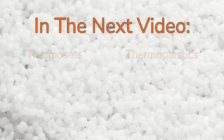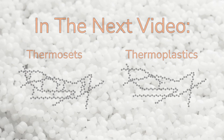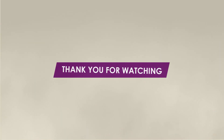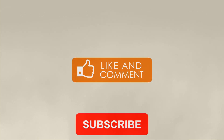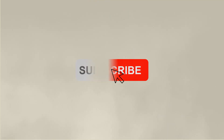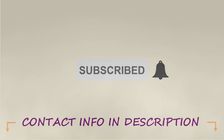In the next video, we'll discuss the differences between two categories of polymeric materials: thermosets and thermoplastics. Thank you for watching. If you enjoyed this video, please hit the like button and comment below with any questions or topics you'd like to see covered on the channel. Remember to subscribe so you don't miss out on any of our new content. If you have a specific problem you would like to discuss with one of our plastics experts, please reach out — our contact information is in the description box below.